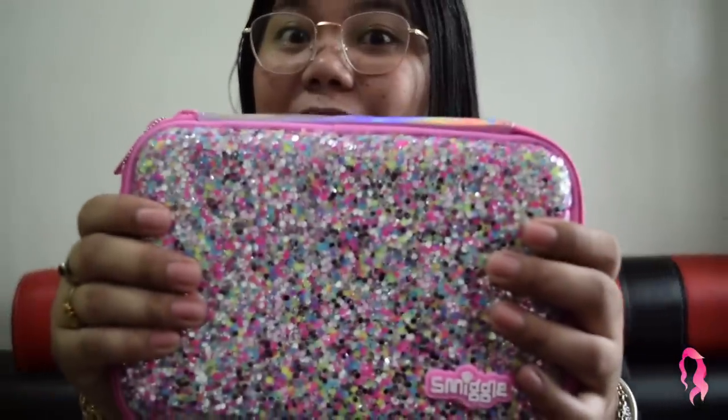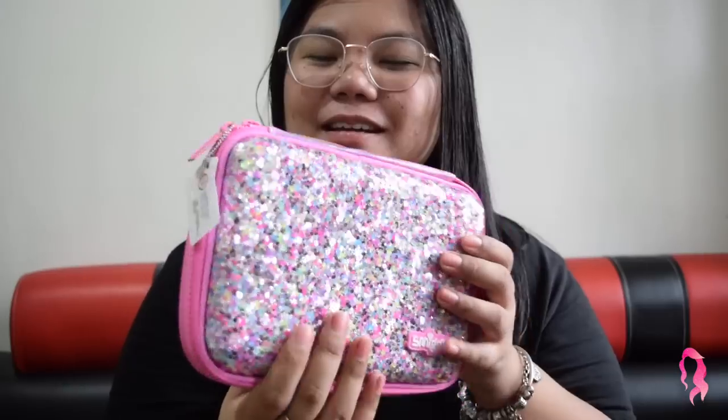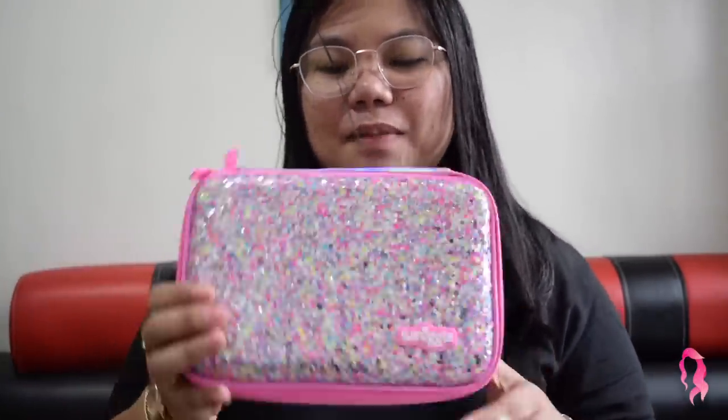The next thing is my most favorite purchase of all — I love it! It's a stationery store for kids that originated from Australia, but they have branches here in the Philippines like Rustan's department stores, BGC, and Green Hills. This is where all my ball pens, highlighters go — my pencil case. It's glittery, sparkly, and pink. So nice! This is such a steal because in the Philippines it's 2,000 pesos, but I got it for 1,000 pesos — it was shipped to me from Australia.